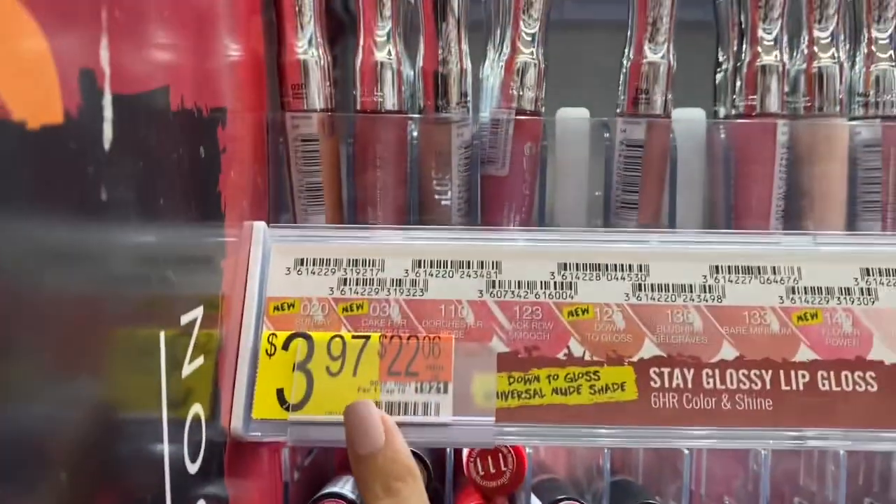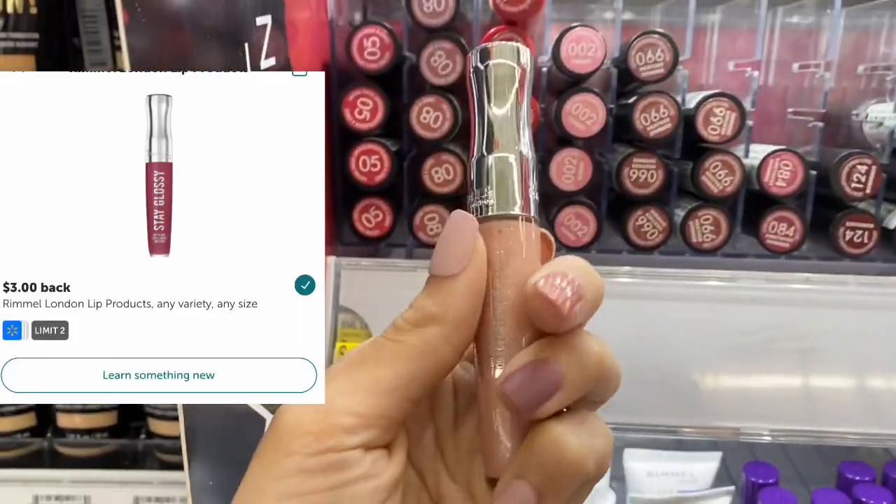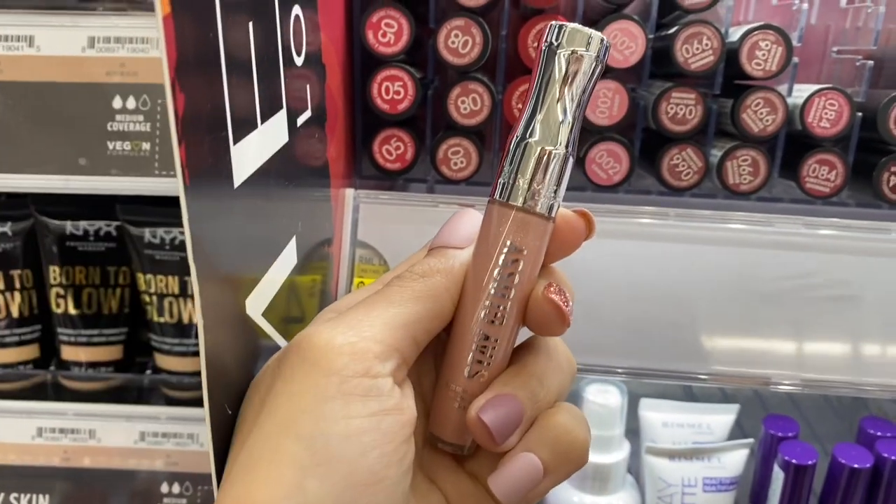No coupons for this item, but you're going to pay $3.97 here in the store for one of these Rimmel lip glosses. Submit it to Ibotta and they're going to give you back $3, making your final cost just $0.97.